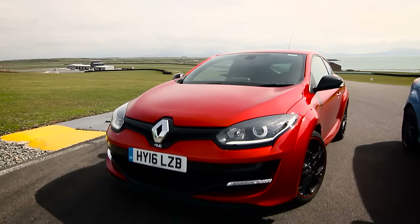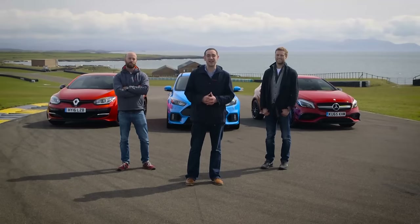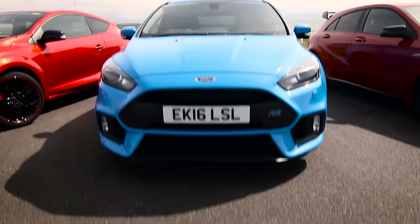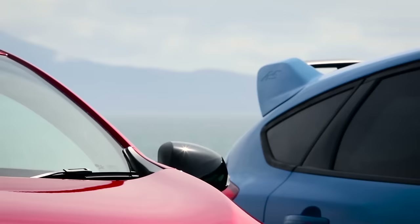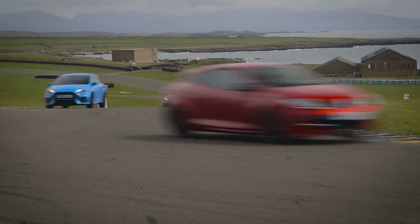Now we have our final three, it's time to leave this wonderful circuit and head north to complete the remainder of our tests. Before we do leave, it's time to conduct the first of them — and that is a good old-fashioned drag race. It's important to know which of these cars is likely to give you the bragging rights when you inevitably find yourself in your own traffic light Grand Prix.